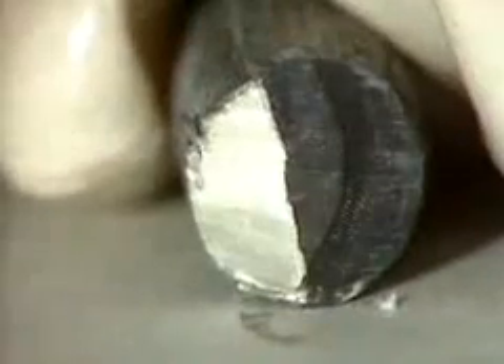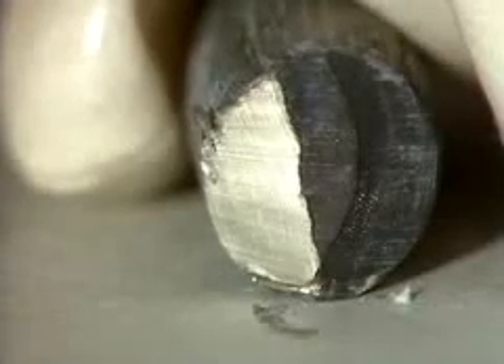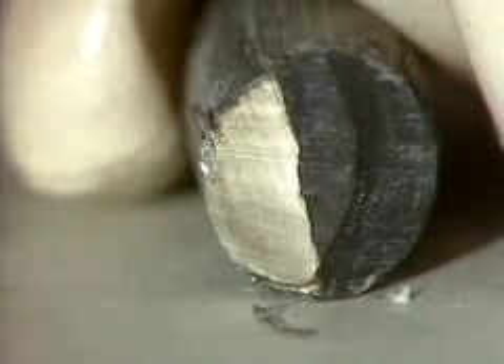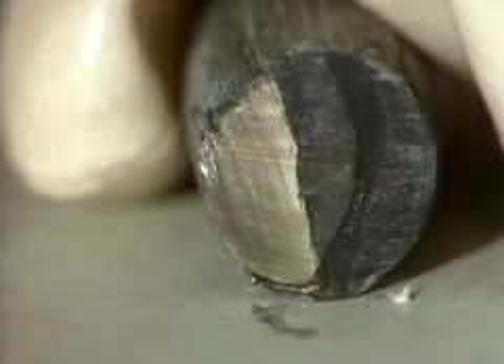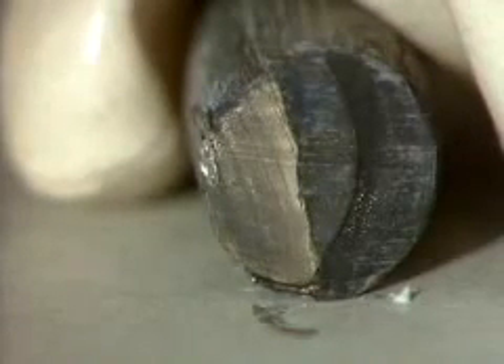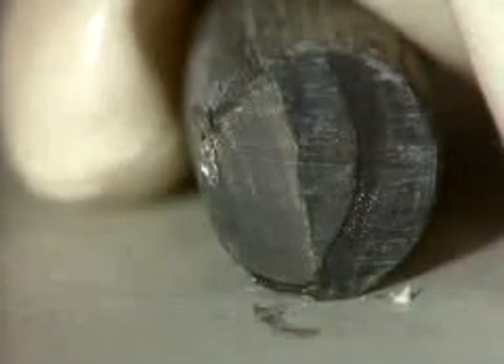They're all soft metals which can be cut with a knife. In air, the elements quickly become coated with compounds that form on the metal surface. Here, for example, is lithium. When we slice it, you can see the metallic luster, but the black coating quickly reappears.